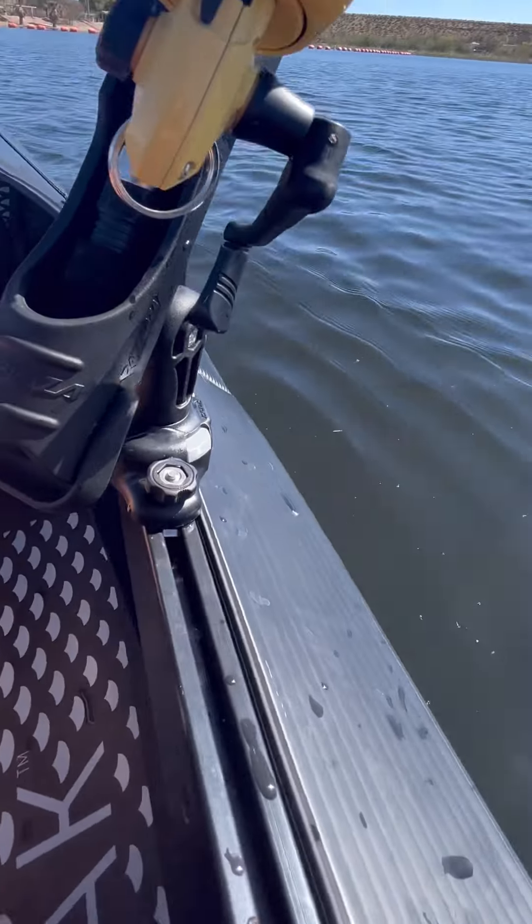This footrest with tightening straps is something I wasn't expecting to utilize, but I'm super thankful to have it. Lower body stability is a must. I felt balanced and in control the whole time my feet were on the footrest. It's even possible to extend the legs, lean back, and soak up some sunlight.